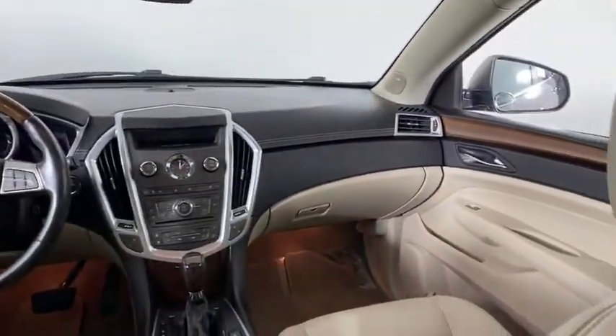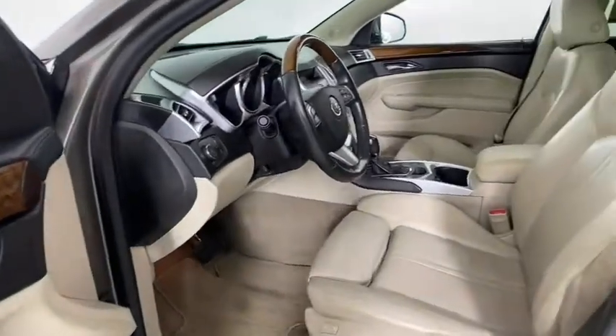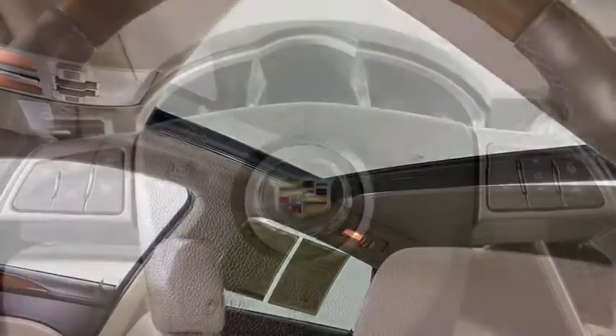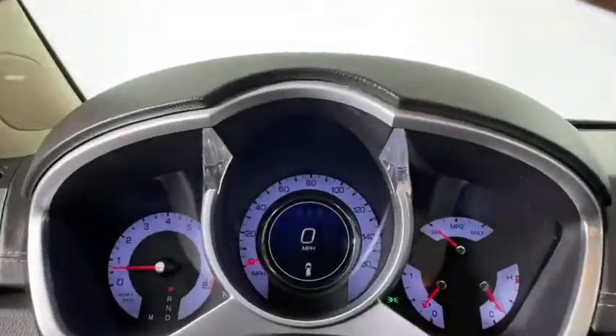Remote engine start, leather-wrapped steering wheel, Bluetooth, adjustable steering wheel, power steering, floor mat, hard disk drive media storage, keyless start, cruise control, auto-dimming rear-view mirror.